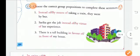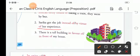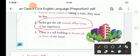Second sentence: 'Sarika got the job ___ her experience.' The choices are instead of or by virtue of. The correct answer is: 'Sarika got the job by virtue of her experience.'